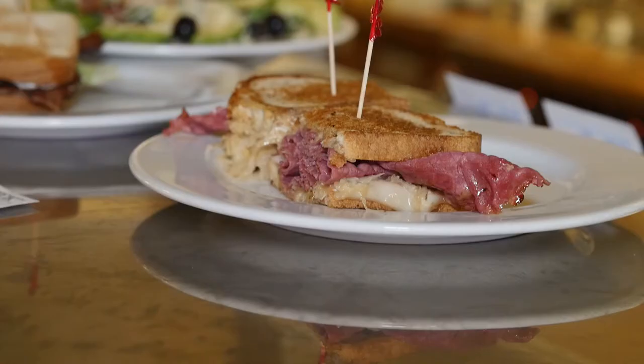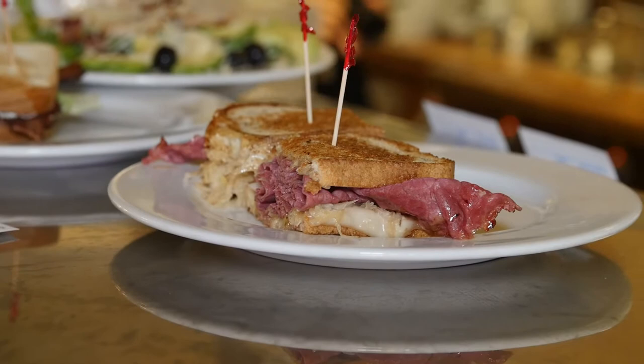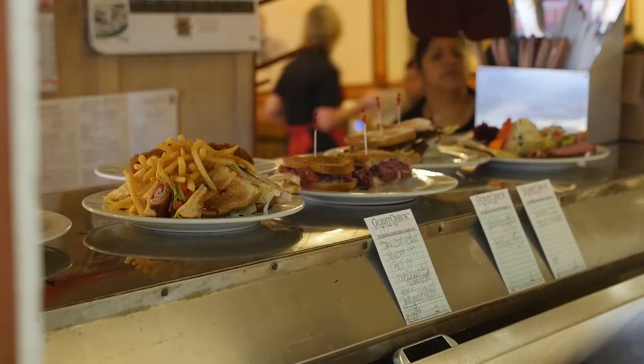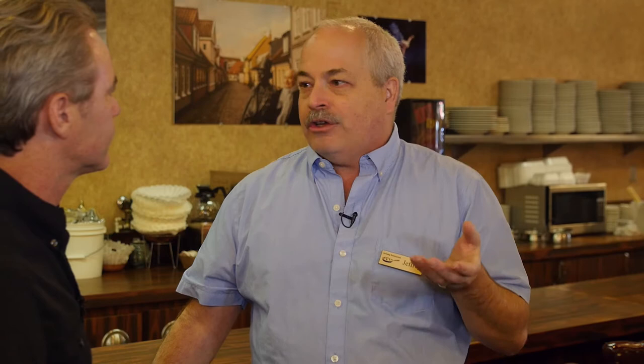What are some of the other dishes you serve here? We serve the smørbrød, which in Denmark they serve on a rye and pumpernickel. Denmark's known for their pork. And then we have the garnishes on it, and it's a nice finger sandwich.